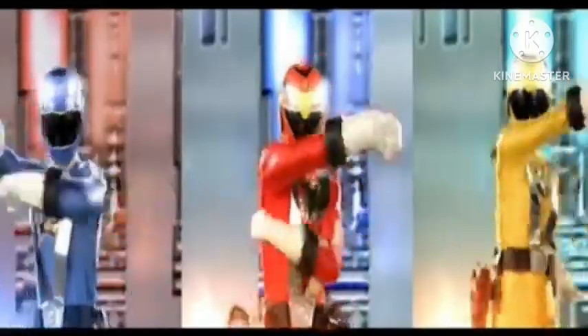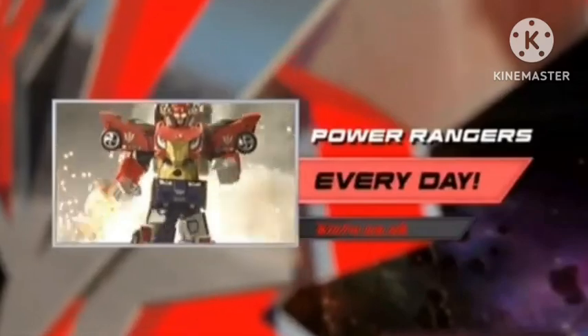Join the story so far. Do you ever hear of the Power Rangers? Power Rangers on Kix.